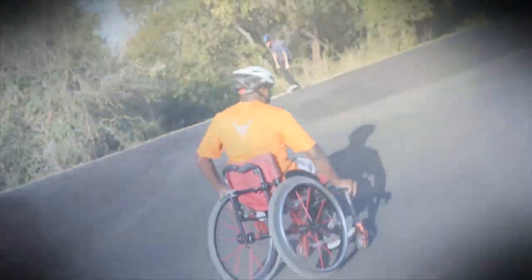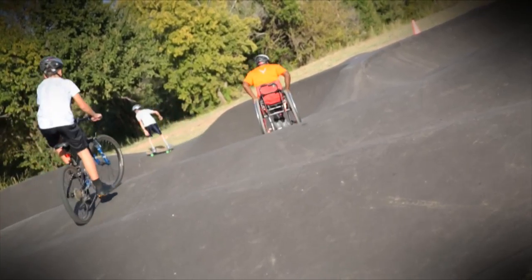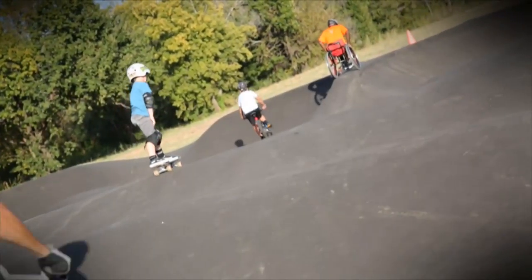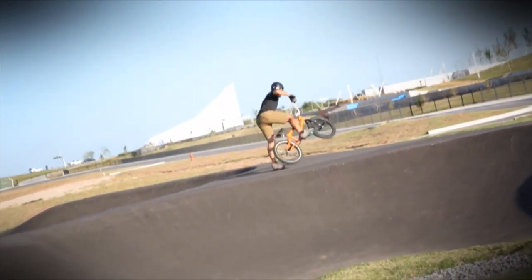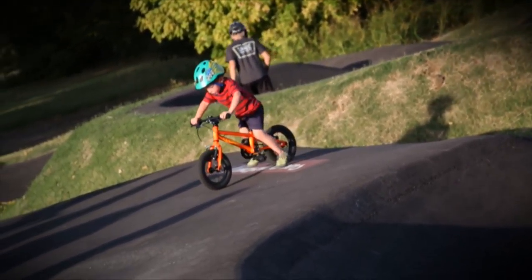The bravest thing seen here is a young man in a wheelchair riding the pump track. And it's not just for the young, but also the young at heart.